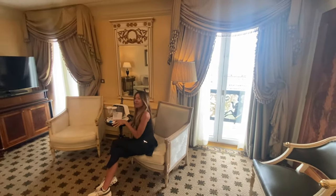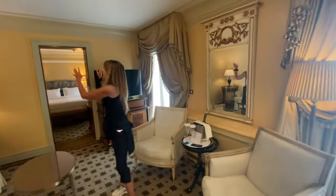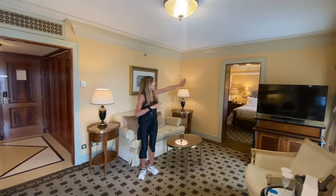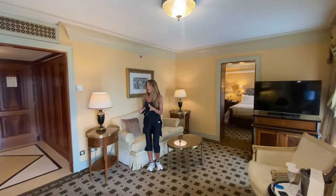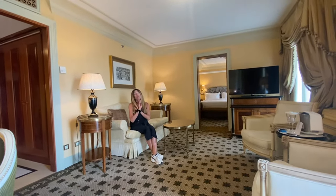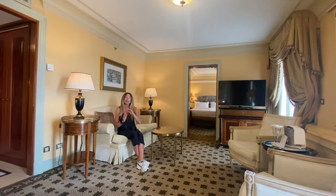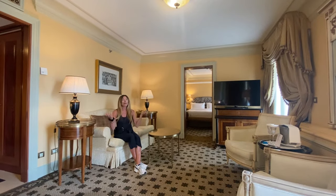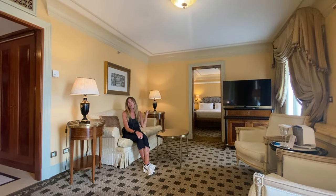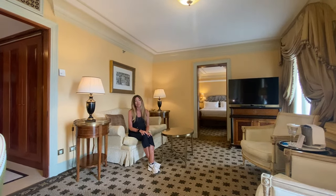The original suite was beautiful — nothing to complain about — but it didn't face the Acropolis. The other suite actually had an incredible chandelier over the bed, so I would have been equally happy there. But this room is a bit bigger, and the big coup is that balcony. We posted some Shorts of the Acropolis lit up at about 9:30 p.m. — absolutely stunning. We sat out there in our robes for about an hour and a half; I just didn't want to get into bed.